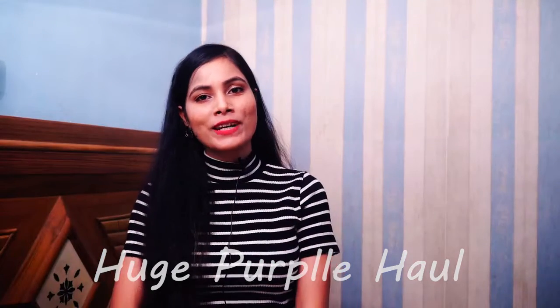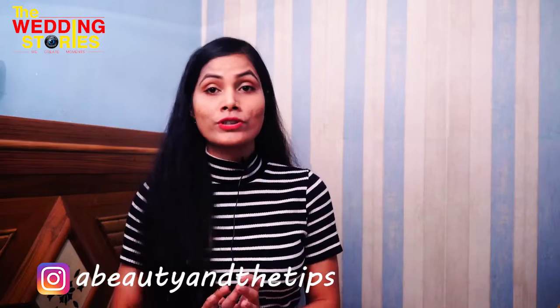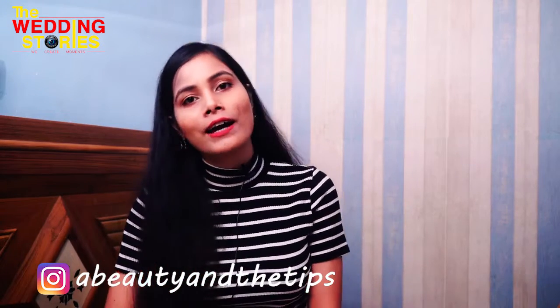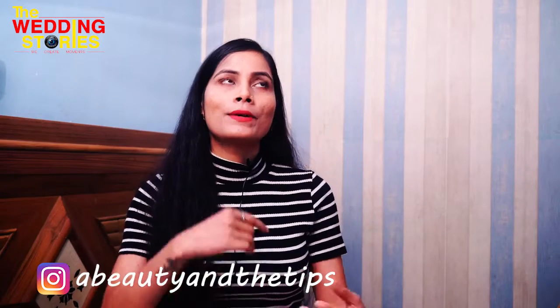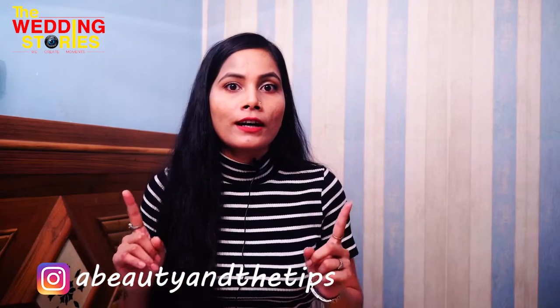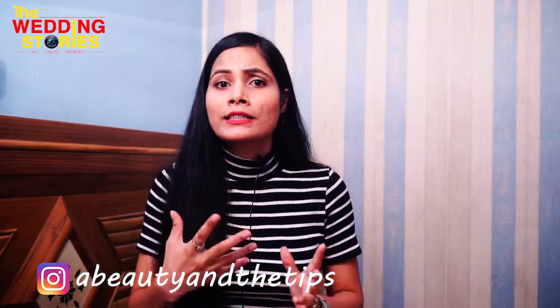Hey guys, welcome back to my channel Beauty and the Tips. I'm Seema and today I am going to share my Purple haul which I have purchased recently. I have purchased a lot of skincare products and makeup products. I will invest more on skincare products because if your skin is good and glowing, then your makeup will be flawless.